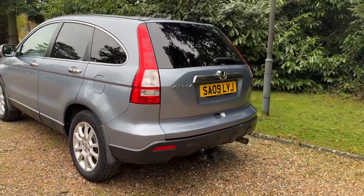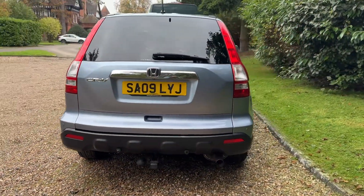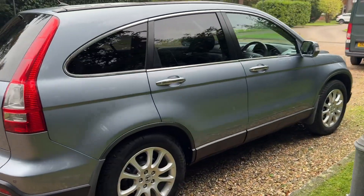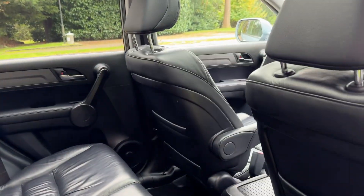So, an extremely rare example of this, and they come with pretty much everything, these executive ones — privacy glass, leather interior, panoramic sunroof.